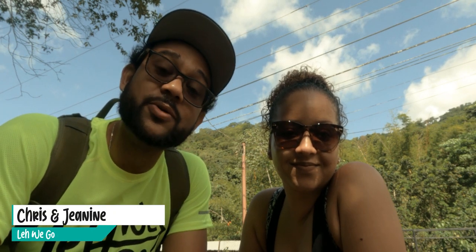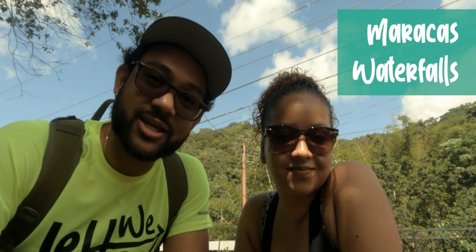Welcome back to yet another Let We Go video. We're in Maracas and Joseph and we decided we're gonna take a little hike to one of the tallest — I do believe it is the tallest — waterfall in Trinidad, goes by the name of Maracas Waterfall. If you guys are interested and want to see the tallest waterfall in Trinidad and Tobago, stay till the end and we'll reveal that for you shortly.